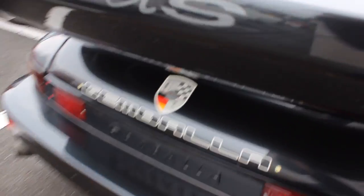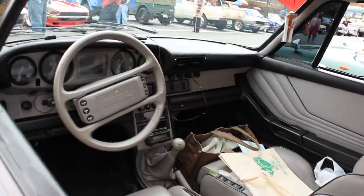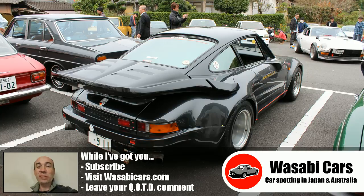And here as well, and in the interior. It's really, really quite the car. Quite the car indeed.